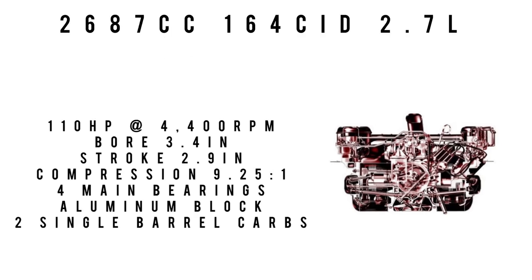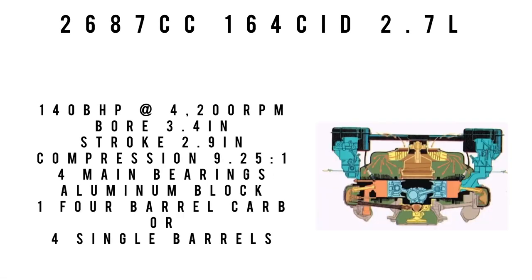The next engine on offer was the base engine in the Monza series: same 2,687cc, 164 cubic inch, 2.7-liter displacement, making 110 horsepower at 4,400 RPM. Bore and stroke are the same — 3.4-inch bore, 2.9-inch stroke — but compression is up to 9.25:1. Four main bearings, aluminum block, two single-barrel carburetors.